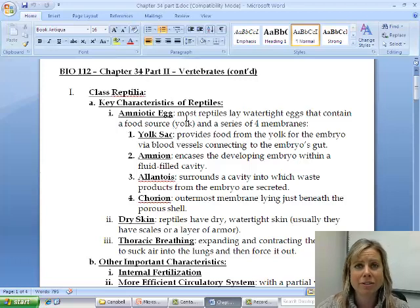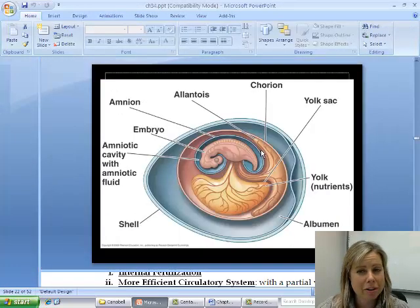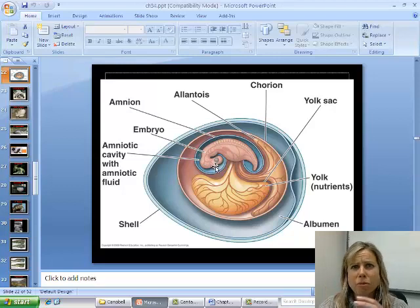One of the key things that made reptiles so successful was their amniotic egg. It's very similar to a bird's egg. It has a yolk sac that provides the young with food, and it has the allantois, which is where waste goes so they don't poison themselves while developing. They also have an amniotic sac surrounding the developing embryo and protecting it, because eggs get moved around and you don't want the embryo bouncing around too much while it's developing.